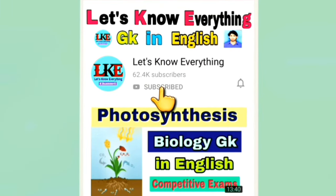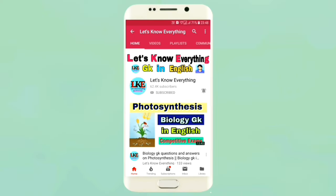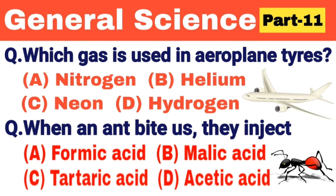Subscribe to my channel and click on the bell icon to get every latest new update. Hello friends, my name is Sujai, welcome to my channel 'Let's Know Everything.' Friends, recently I have completed four lakh fifty thousand subscribers in my channel, so thank you so so much for your love and support. Keep supporting my channel so that I can achieve more milestones.